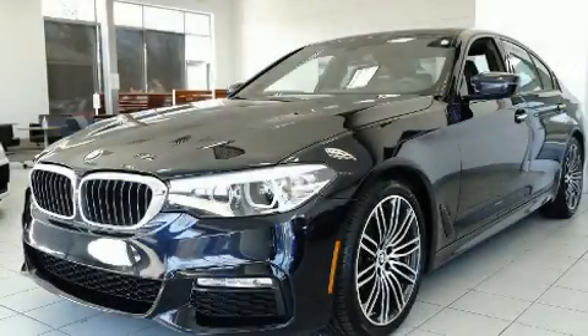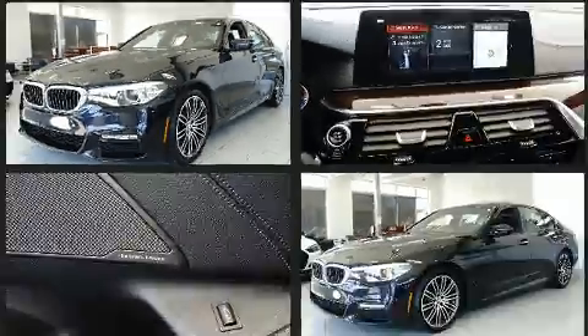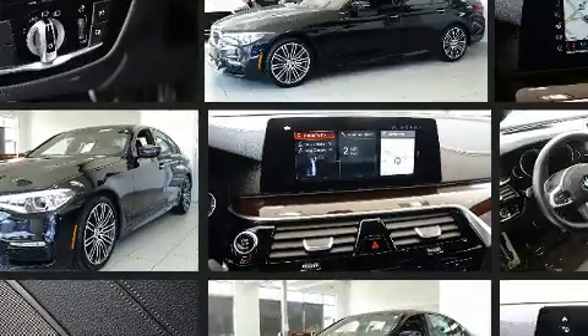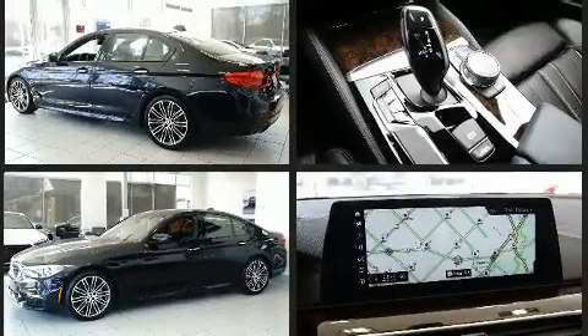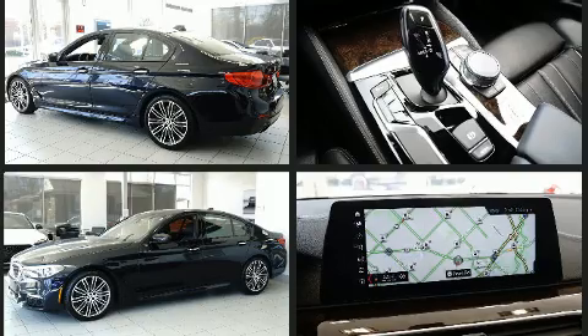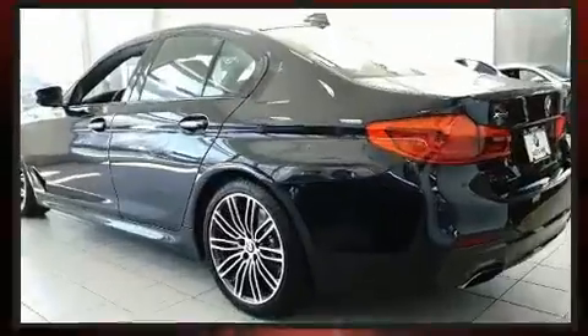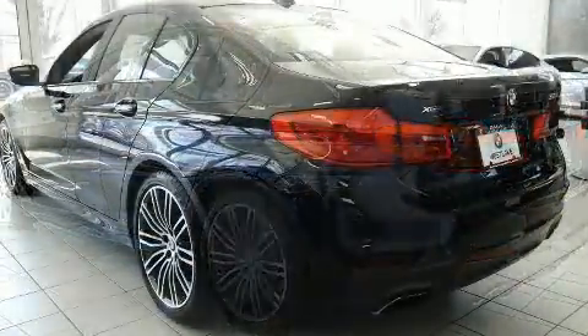You can expect a lot from the 2017 BMW 530i with just over 30,000 miles on the odometer. This four-door sedan prioritizes comfort, safety, and convenience. Smooth gear shifts are achieved thanks to the two-liter four-cylinder engine, and for added security, dynamic stability control supplements the drivetrain.